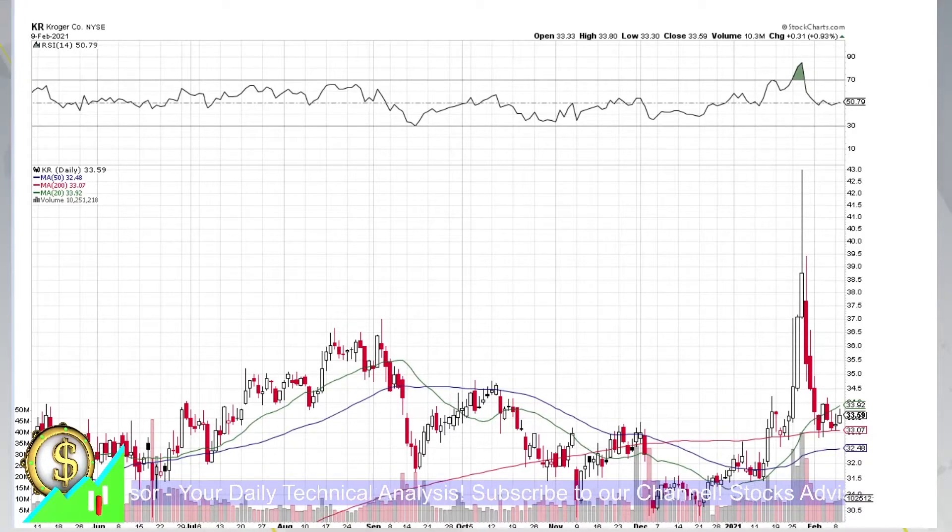Hello and welcome again on StocksAdvisor channel. In today's episode, we'll talk about Kroger company traded at New York Stock Exchange, ticker name KR.